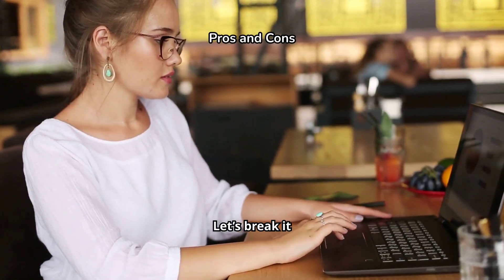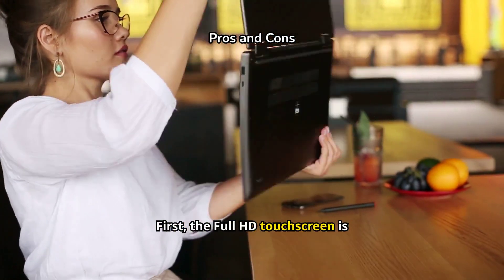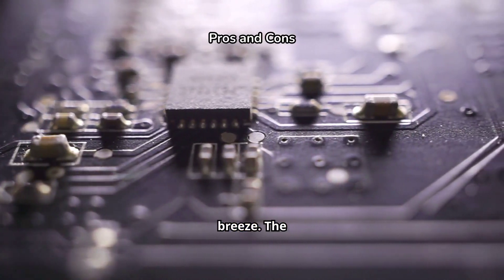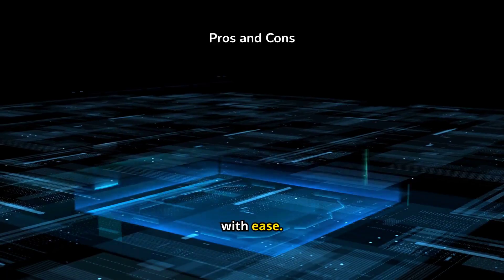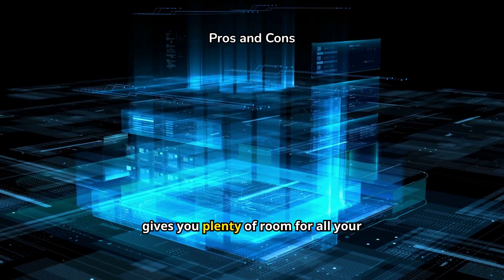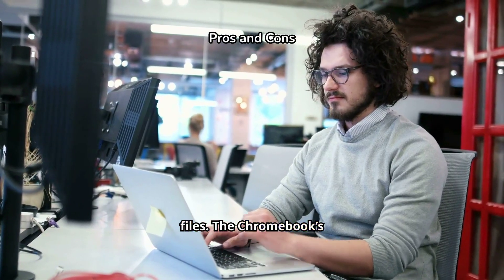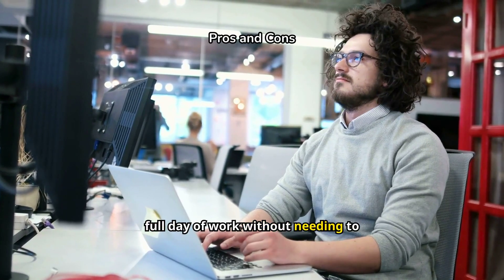Let's break down the pros. First, the full HD touchscreen is responsive and sharp, making multitasking a breeze. The MediaTek processor is powerful enough to handle day-to-day tasks with ease. Storage-wise, 64 GB plus the memory card gives you plenty of room for all your essential files. The Chromebook's battery life also holds up well, and you can easily get through a full day of work without needing to recharge.